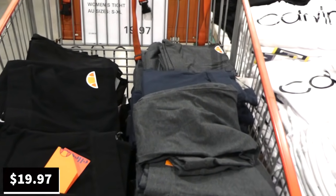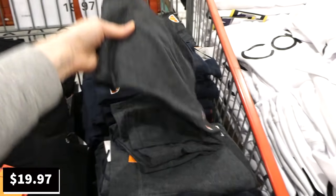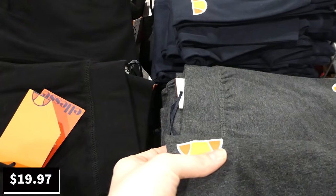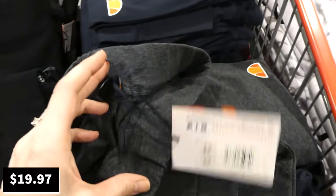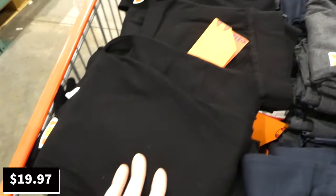Aless women's tights are on clearance at $19.97 — they're being phased out of store. Available in small to extra large, full length, with the Aless branding on the leg and a small logo on the hip. They have an elastic waistband and come in dark heather gray, black, and navy.